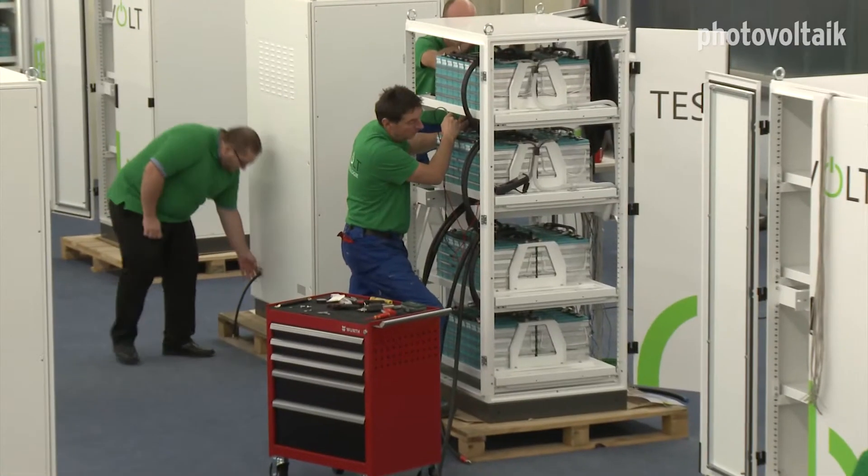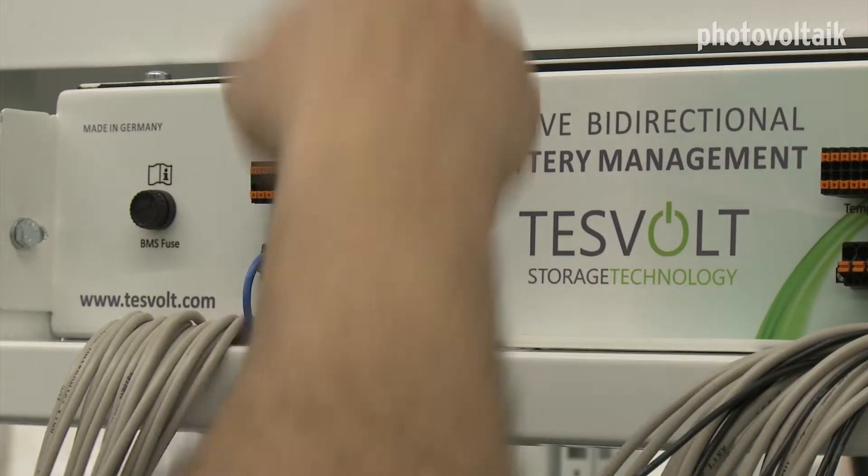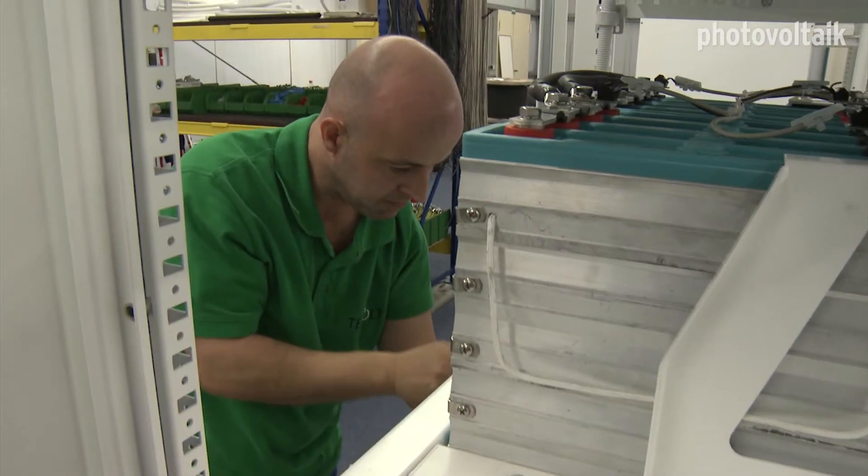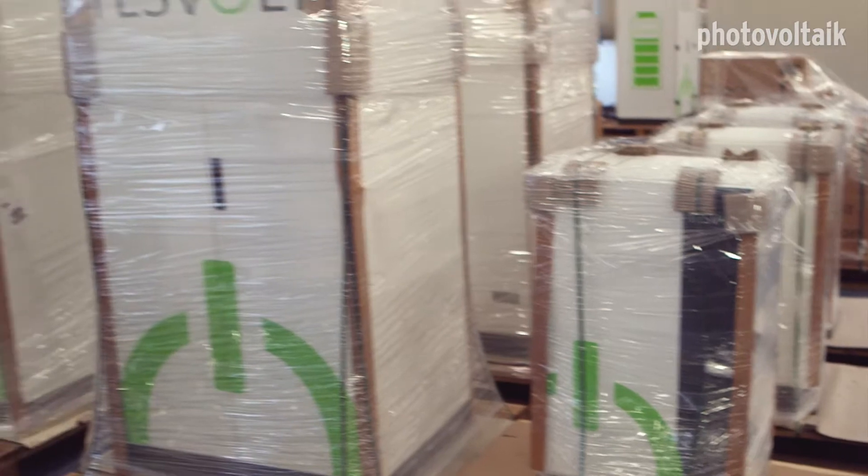The entire electrical assembly is executed here — the battery management, the final assembly. The cabinet is completely pre-assembled here, reducing the installer's workload to a minimum. And this is how packaged energy storage systems go out to the customers.